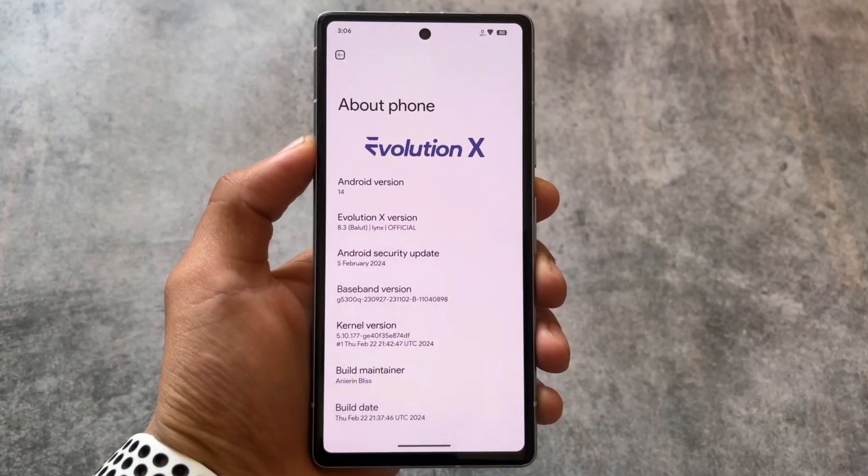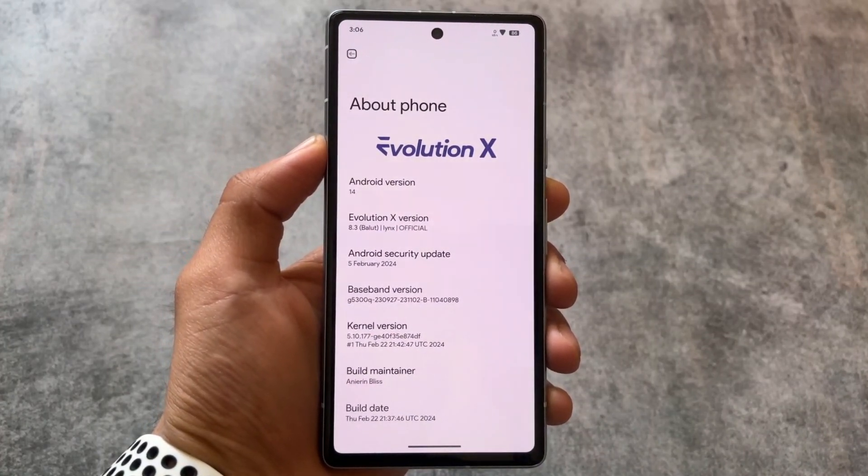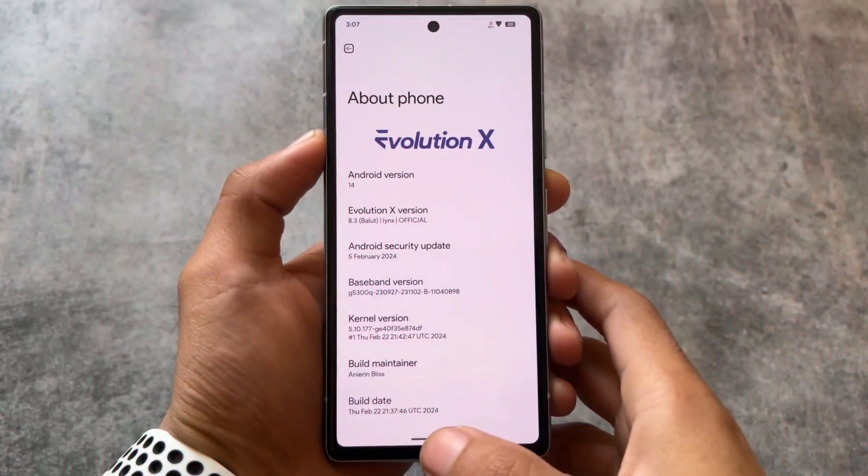Stay tuned and make sure to watch this video till the end. If you want to know more about Evolution XOS 8.3 changes, I made a video already on that — the link will be in the description or the card section.